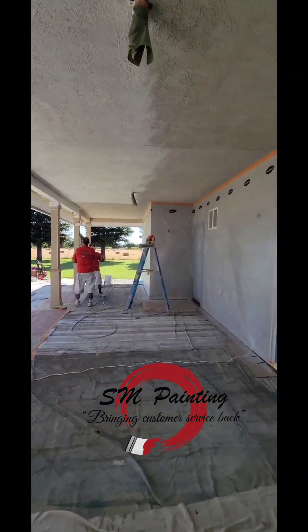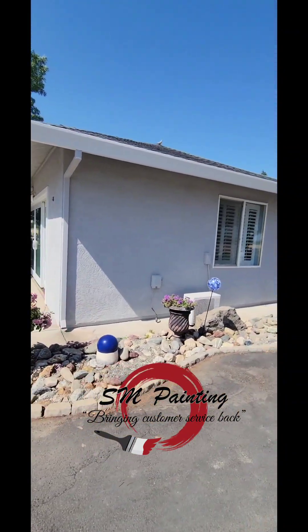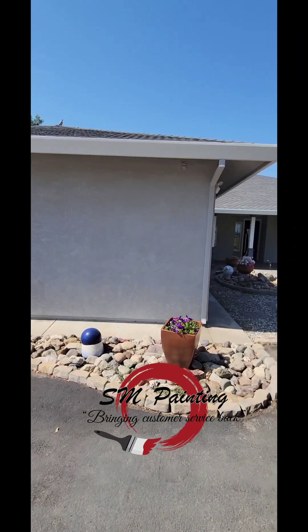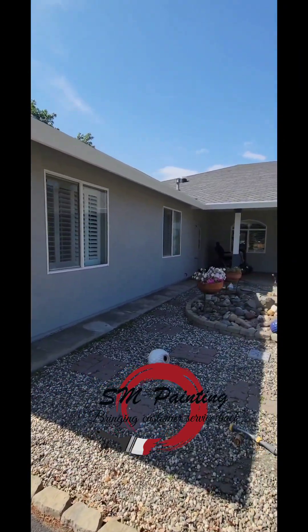That's one coat and he'll come back and put a second coat on. There it is, that's some painting. I think there's a little bit of touch up, but that's pretty much done. Look how beautiful this came out.